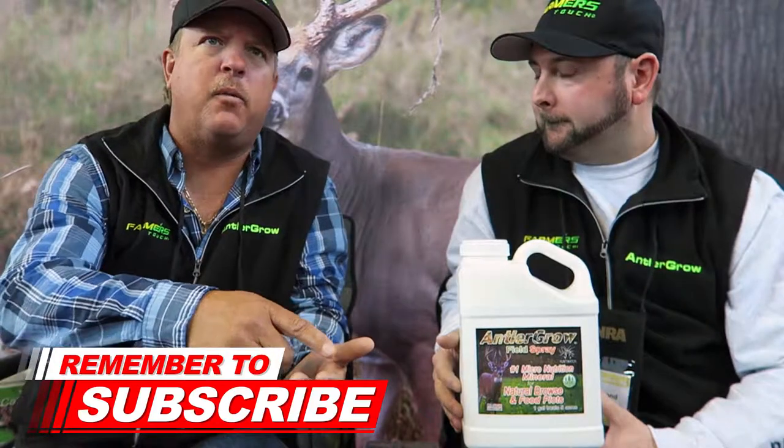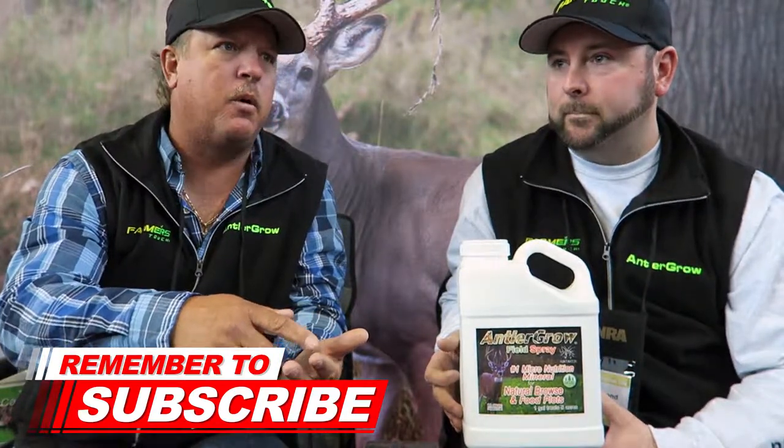Antler Grow is a micronutrition mineral that plants ingest. People don't realize that we're a micronutrition company. We have different brands through different walks of life — the agriculture side is what we're really big in, the home and garden side, and the hunting side. This is actually the first time we've had all the brands together in one building. The public doesn't always know that we're all the same company, but it's cool to bring the agriculture and home and garden sides all under one roof.